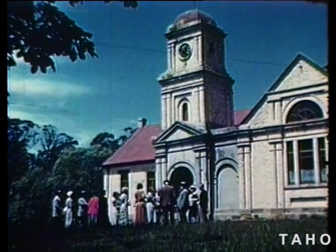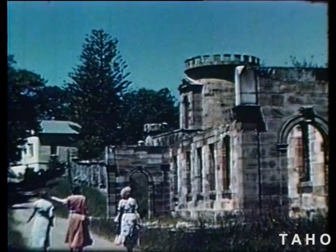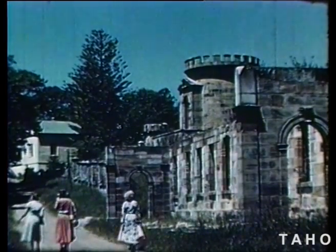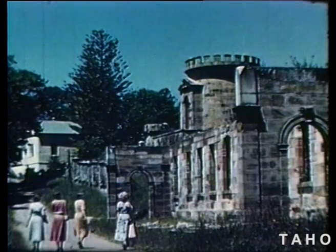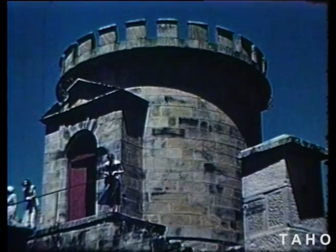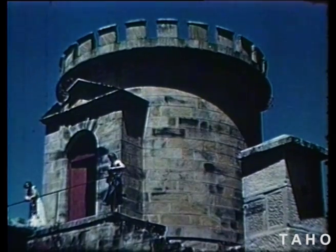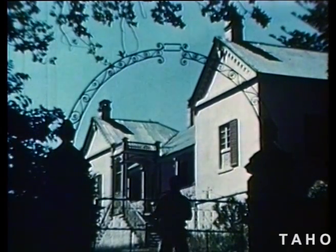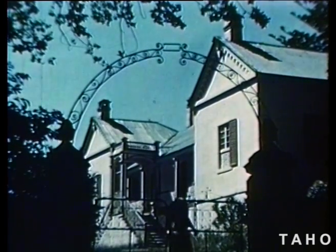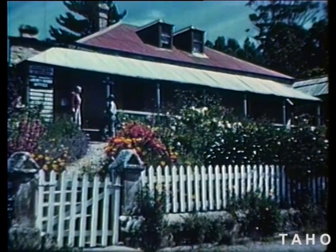This is the old lunatic asylum — one of the few old buildings in Port Arthur that has not been badly damaged. Nearby is the powder magazine where all the ammunition for the settlement was stored; it was a fine stronghold for officers in case of mutiny too. Next door to the magazine is the mansion where the commandant of the settlement lived. Now it is a private home, like some of the other old buildings, such as the rectory, which has become the Port Arthur post office.